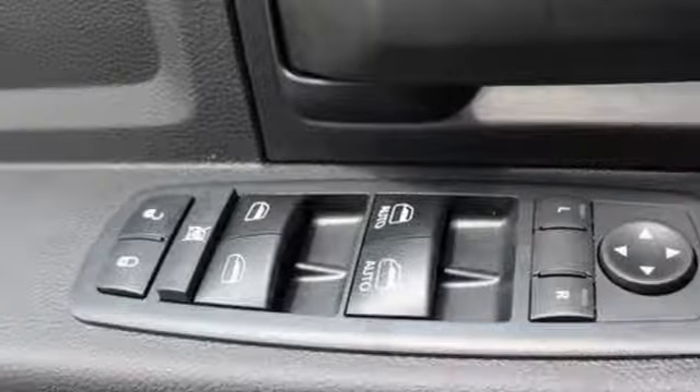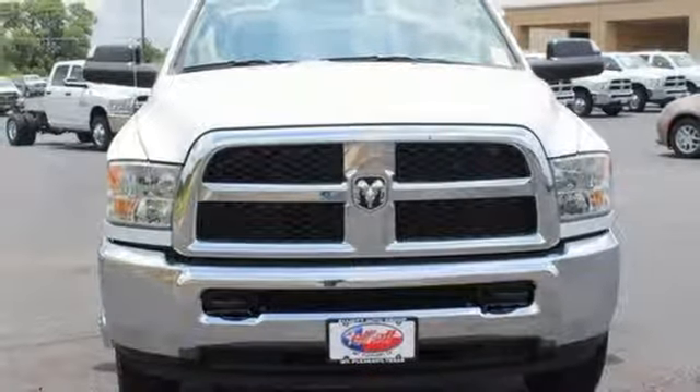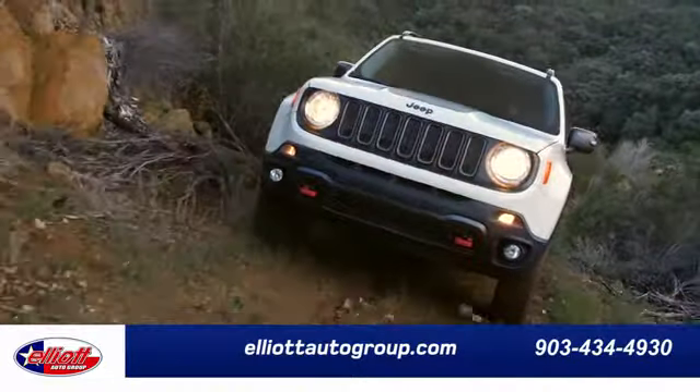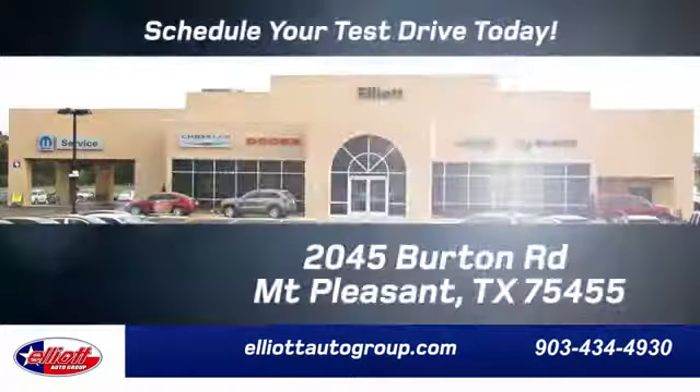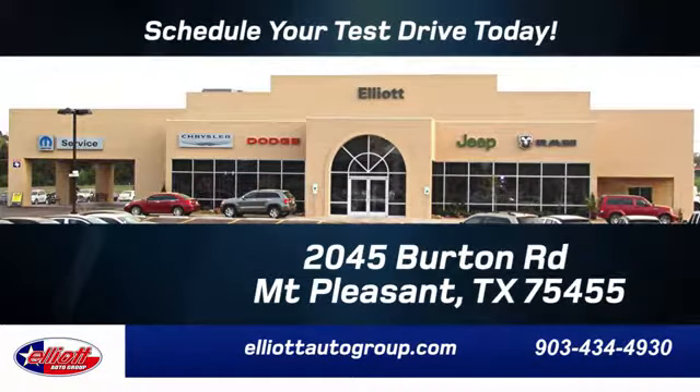The best tool on the job site is waiting for you. Take this 3500 home today. Elliott Auto Group — we don't do things the old way, we do them the right way. Schedule your test drive today. We're located just off I-30 on Burton Road in Mount Pleasant.